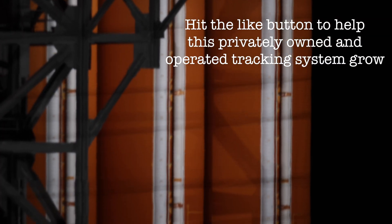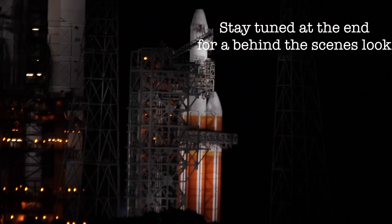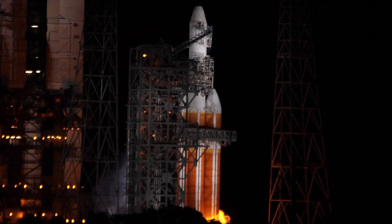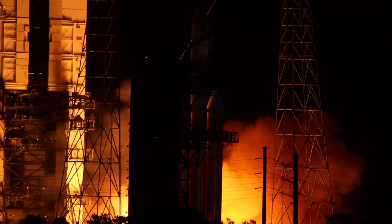10, 9, 8, 7, 6, 5, 4. We have ignition. 3, 2, 1.